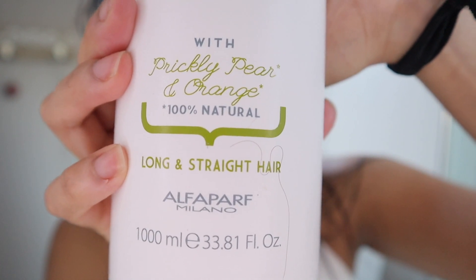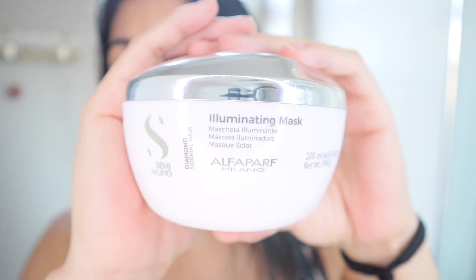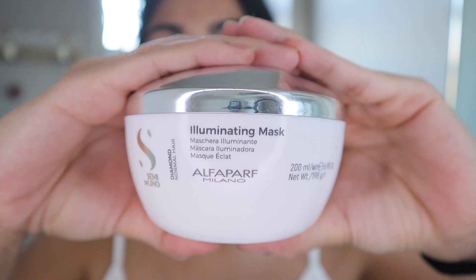It's called Precious Nature from Alphaparf. It is 100% natural and it's for long and straight hair — they also have the same line for other hair types. After shampoo, I don't use conditioner because it weighs down my hair a lot and makes my scalp super greasy. Instead, I apply a protective hair mask, and the one I got for winter is this one — I'm really obsessed with this company.